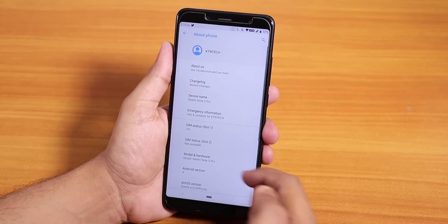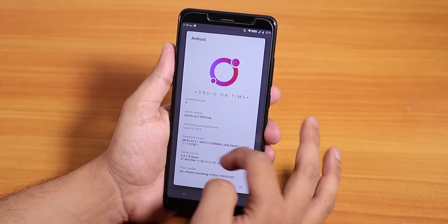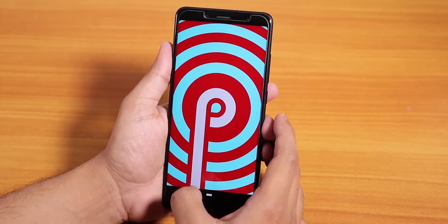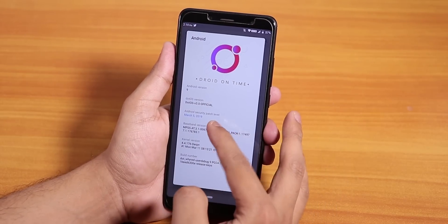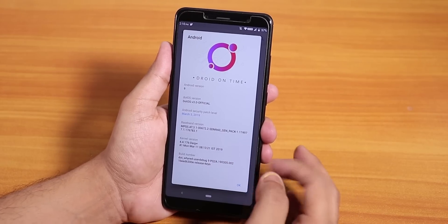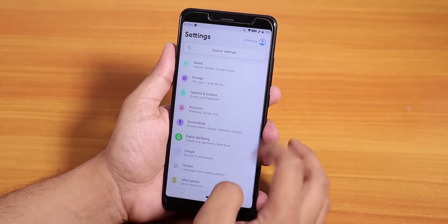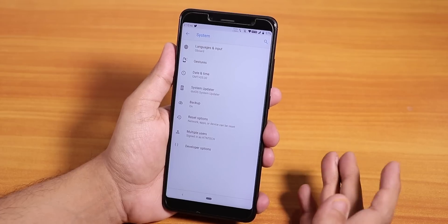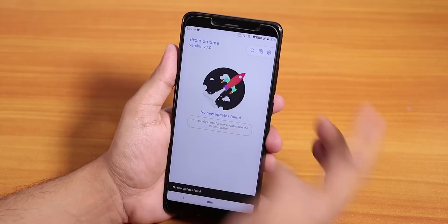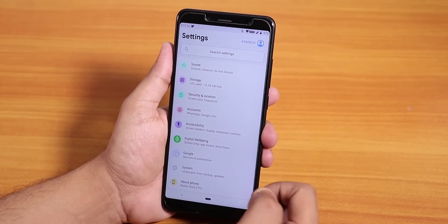Let me go into the about section. If I tap on Android version, it shows the dotOS logo up top, dotOS version 3 official, and Android version Pie. The security patch level is March 5th 2019 — the latest one. The kernel is still based on the dirt-plus kernel. Build numbers, dotOS version 3 are all there. Inside system you will find the system updater, and you can check for updates — as of now there are no new updates, and OTA updates do work.